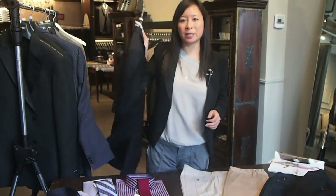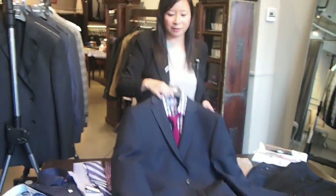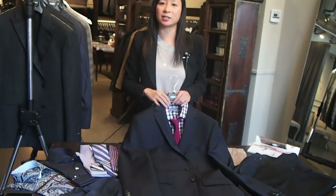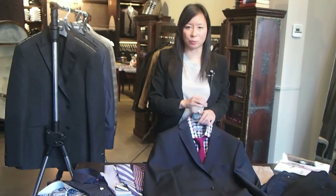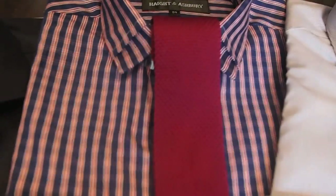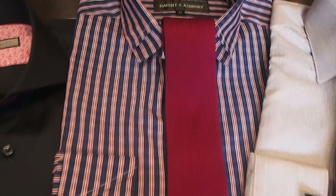Your next go-to spring sport jacket is the navy jacket. This is indispensable, especially if you're a corporate guy, because it's going to take you from business to dress casual to casual. You're going to wear it with your shirt and tie for work, more casually with a check shirt and knit tie and chinos, and then with t-shirts and jeans on your day off.